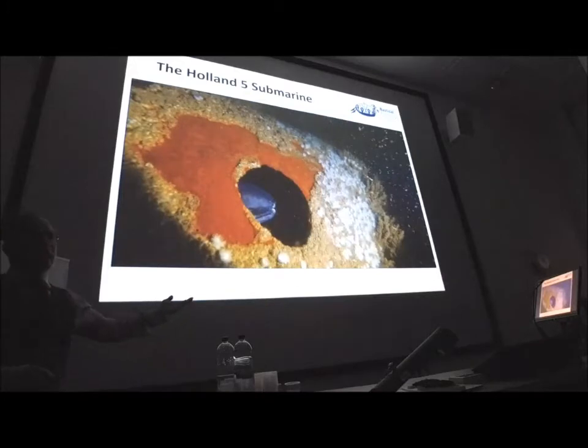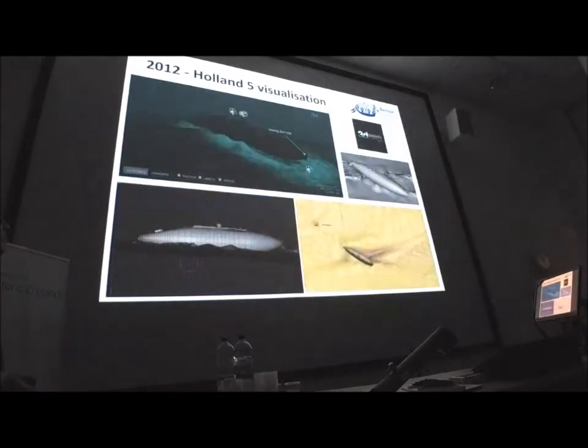Sometimes it can be quite dark with poor visibility, though with torches it can be clear. But other times it can be phenomenally clear with so much natural light on the site. Back in 2012, we were one of the first organisations — this was one of the first protected wreck sites — to have any kind of visualisation of what it looked like.